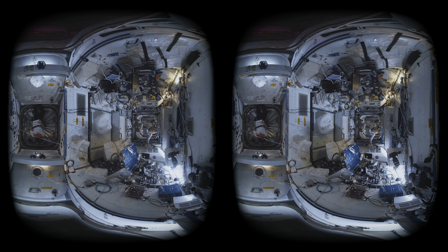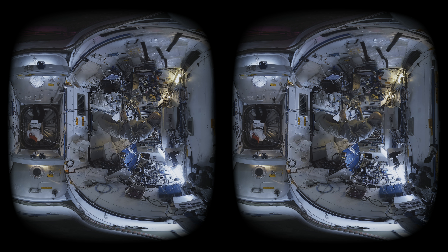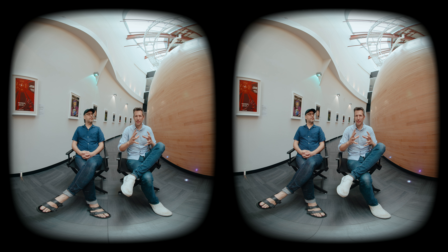We also want to add Foley — those are all the little sounds. You can see Luca is moving some tools, picking out a wrench, and handing that to Jessica. We want to hear those sounds emanating from exactly where they're coming from. We've got our sounds, but it's still pretty empty. So the next step is to add the sound of the station. We researched exactly how the different modules around the station sound, and we wanted to give each one a personality so you feel like you're in one part of the station, then move to another.